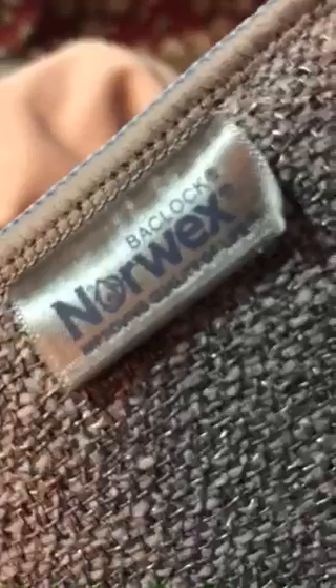I also got some sponges — they have the enviro cloth finish on one side and they're scrubby on the other, with silver woven in. I'm also really excited about this bath mitt — it's got an opening for your hand, a scrubby side and a soft side, and again you just use water with no chemicals to clean.